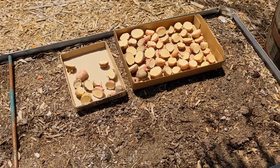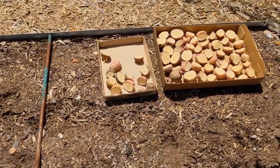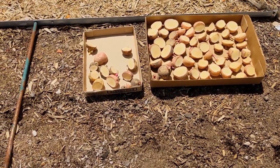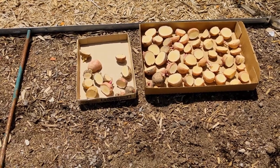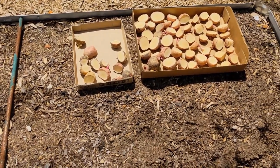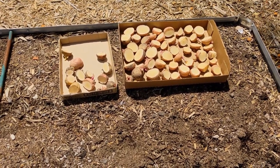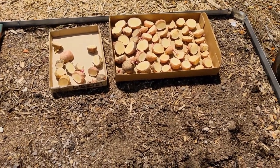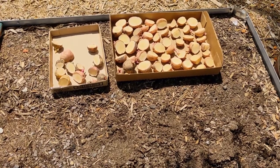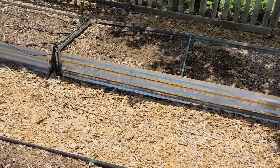I'm going to try another experiment here in the garden at Deep South Texas. I've got a couple of empty beds and some potatoes that are telling me they want to start growing, so I'm going to plant a couple of beds of potatoes and see how they do. I think it's too hot and I'm not really expecting a lot, but these are potatoes I grew this spring so I think there's a shot.